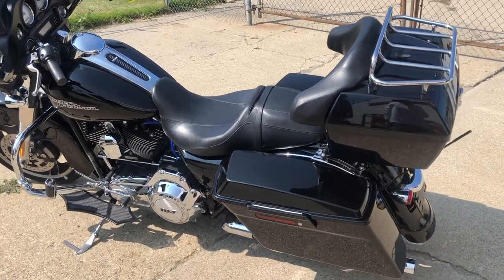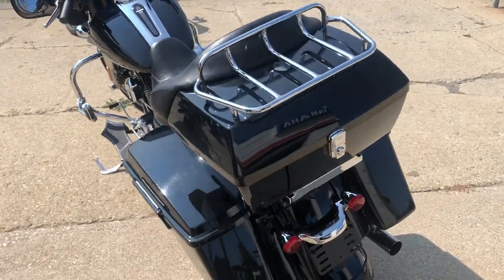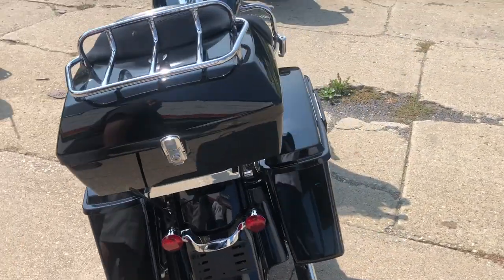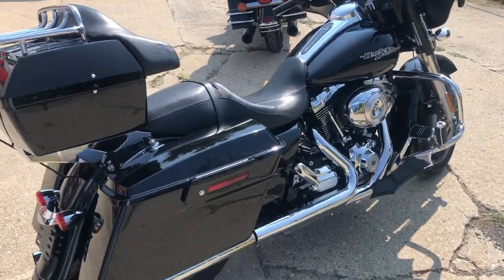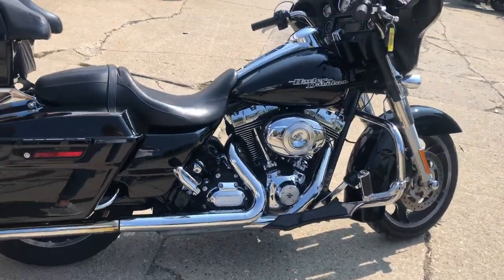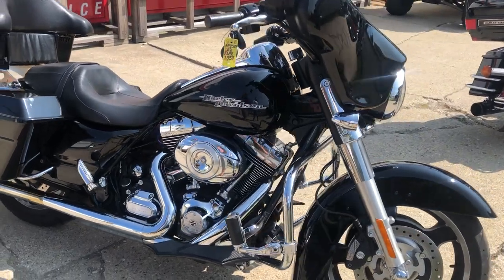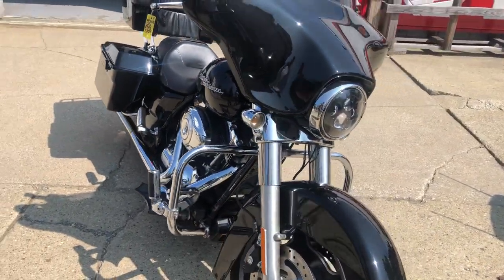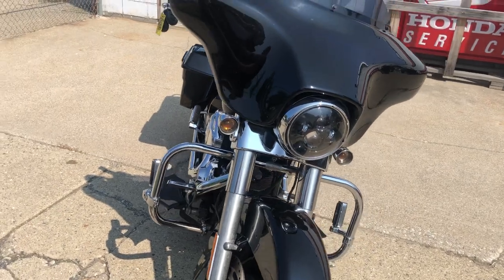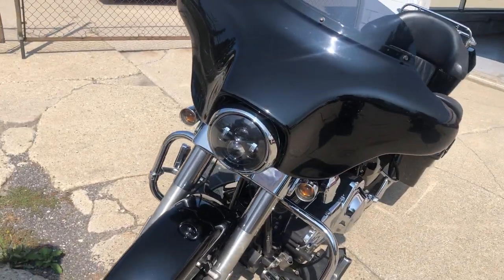Hey guys, approvalpowersports.com here doing some videos on some stuff that just came in. Check this one out — we have a 2013 Street Glide with only 18,251 miles. Super clean bike with upgraded floorboards, highway pegs, quick-detach trunk, and more. Just serviced and dealership inspected, this thing's ready to roll. You get the 103 motor, just over 18,000 miles. Don't miss this one — only $10,999. Give us a call, we'll get it done: 810-648-9500.